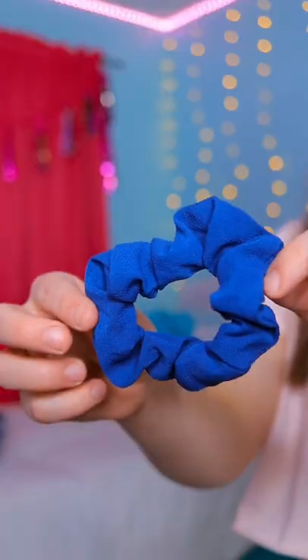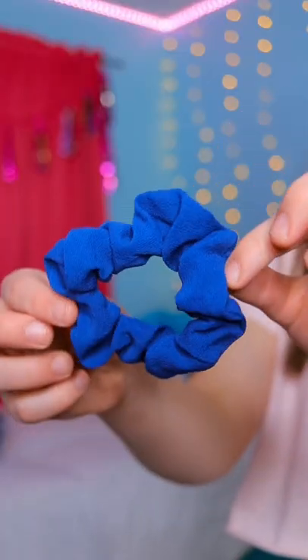Oh, that's a cool color. As you guys can see, I got this navy blue scrunchy. I don't think I've ever had a scrunchy this exact color before, so I think it'll be pretty fun. So let's go find an outfit.